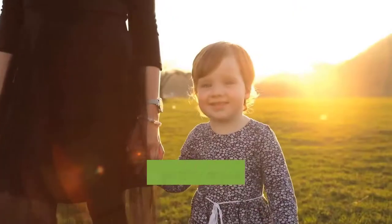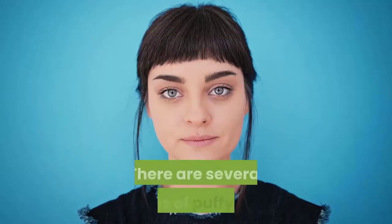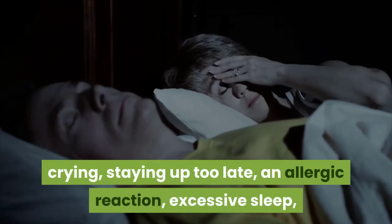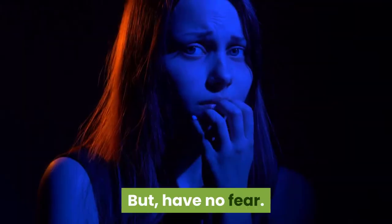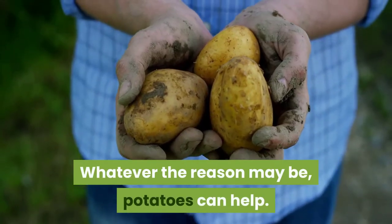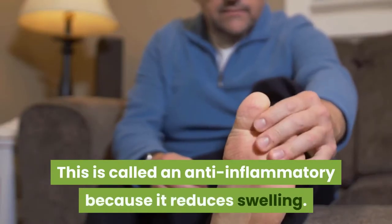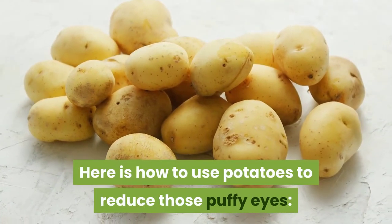Use #1: Reduce puffy eyes. We all have puffy eyes from time to time in the morning. There are several causes: crying, staying up too late, allergic reactions, excessive sleep, or tired eyes from watching television or reading a book. Whatever the reason may be, potatoes can help — the starch within the potato acts as an anti-inflammatory, reducing swelling.